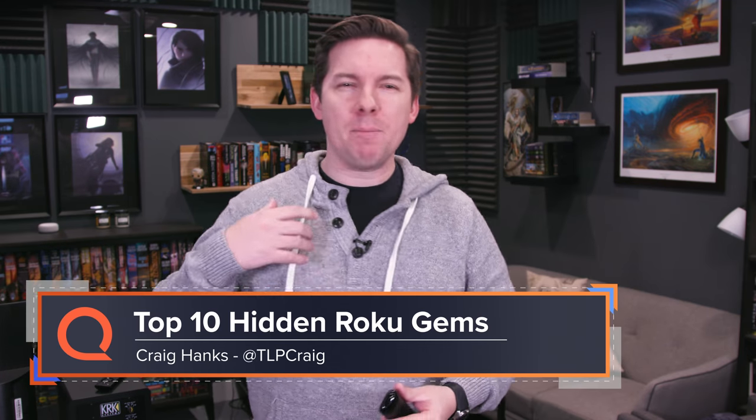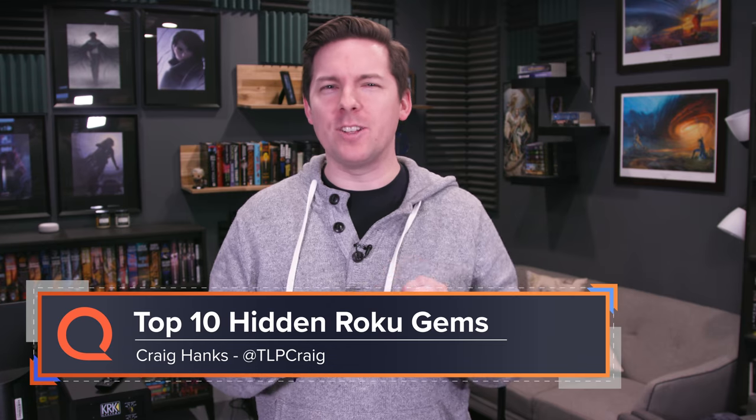Welcome back everybody. Today we're going over some Roku apps, some Roku channels. Now we've done a video like this before, but it was the top 10 Roku apps — the really good stuff, the best of the best, the stuff you cannot do without. Today's a little different. This is hidden gems on Roku. So let's dive in.